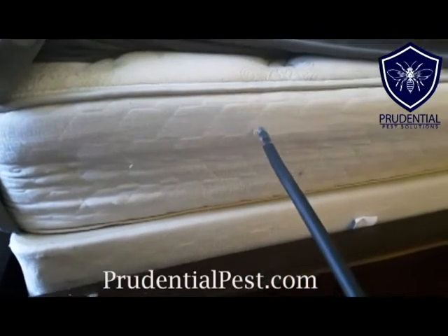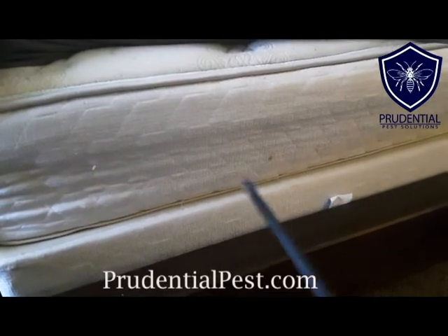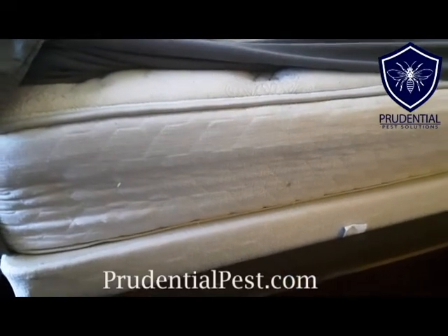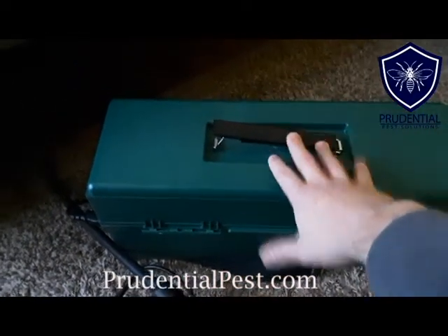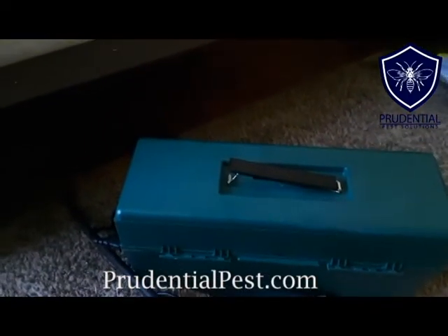Then we would do a treatment, always following the directions of the chemical we use. Afterwards we would vacuum again to get any stragglers or any eggs we missed. So it's actually a vacuum-treat-vacuum method and it's extremely effective. You don't want to use a regular shop vac for this because it doesn't have that collection cartridge — those bed bugs would essentially just come right back out of it.